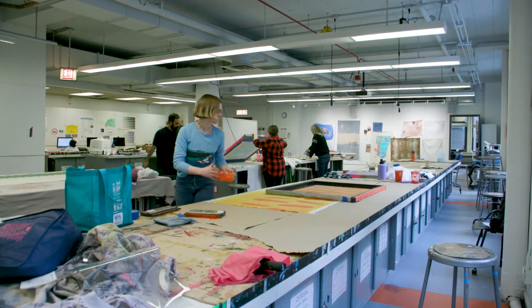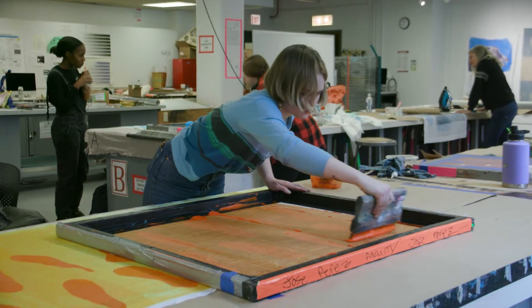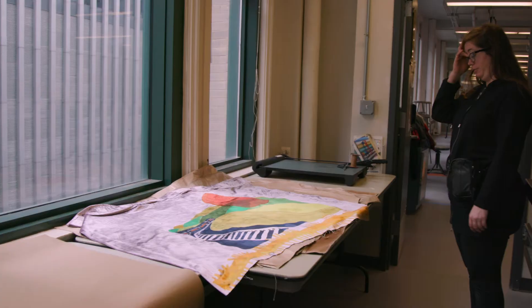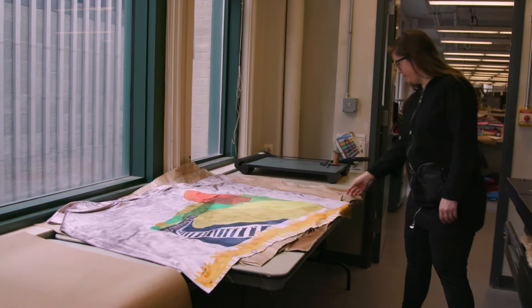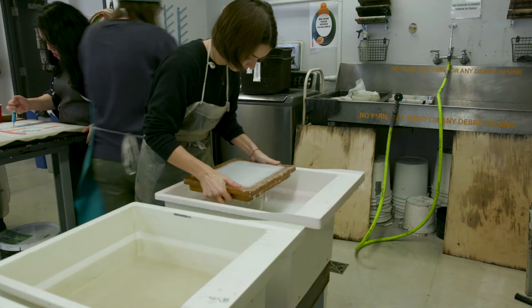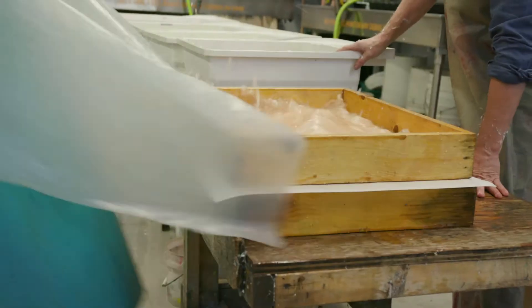We have a print facility that allows you to make massive yardage and burn screens that are the size of this table. And the paper making studio as well, which has a wet floor and allows us to do lots of wet material processes.